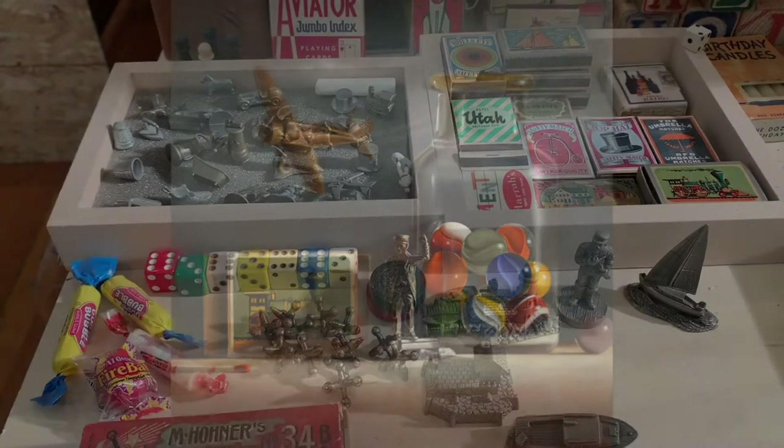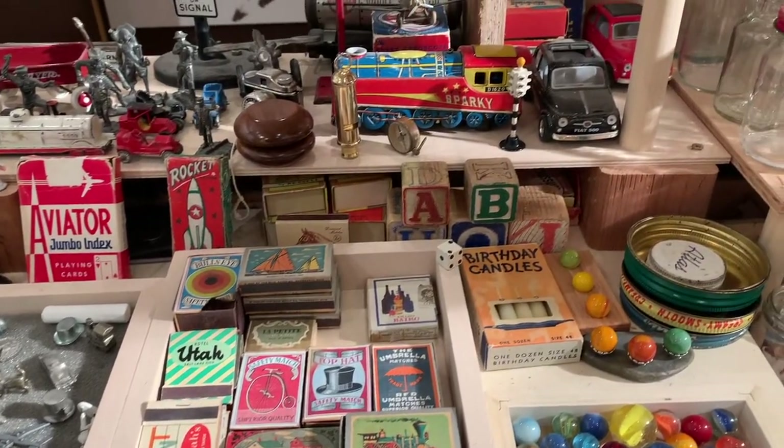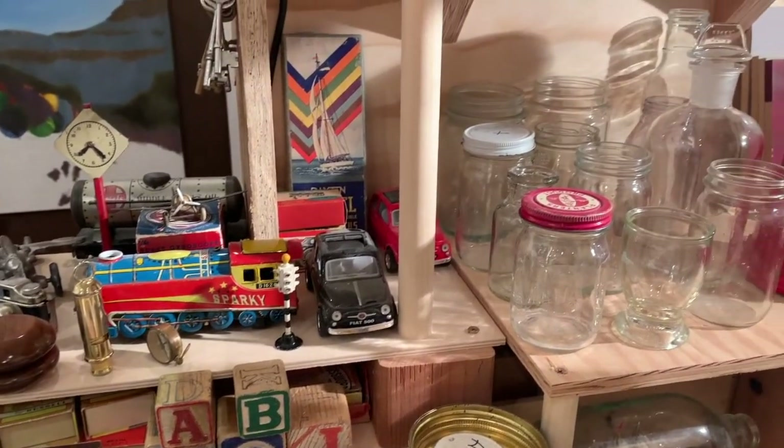Through the many years, I have enjoyed collecting a vast array of marbles, toys, and matchboxes that offer infinite possibilities for my work.